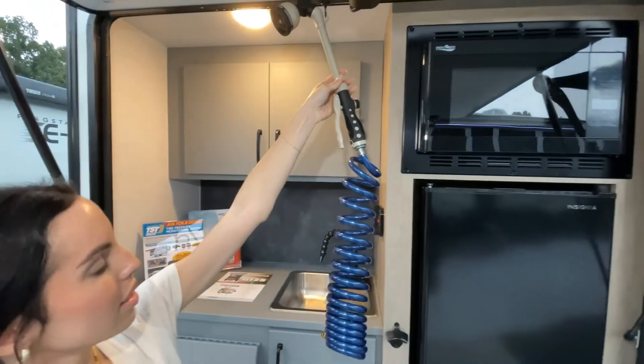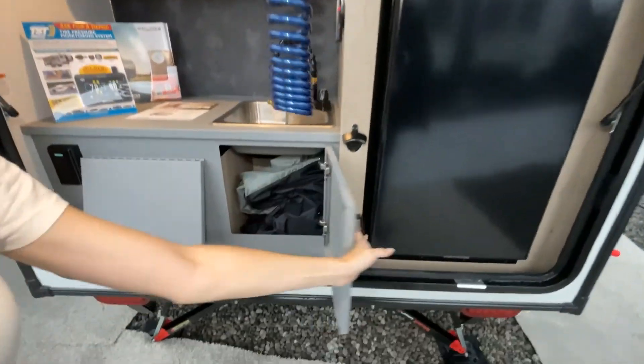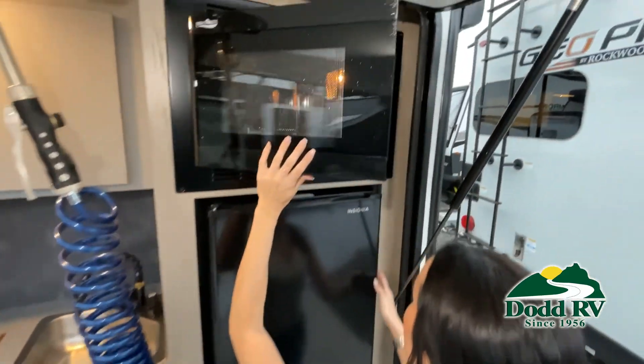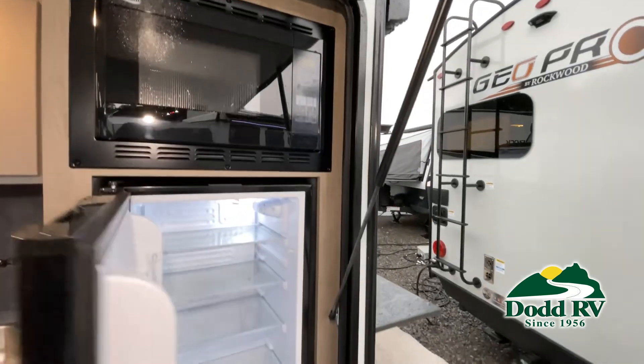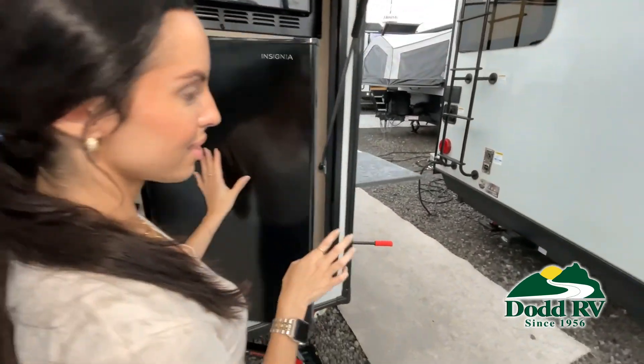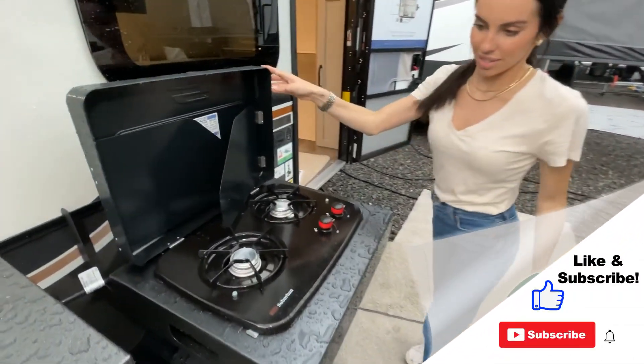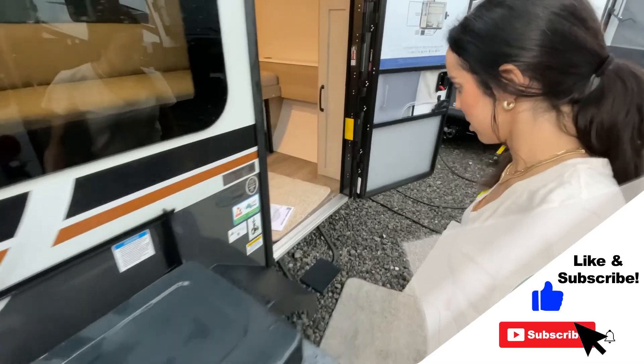This is just one of the many new and used RVs and boats available for you at RV. This walkthrough video is designed to quickly show you the basic layout and features of this RV. If you're viewing it on our website, you'll find all the specifications right below the screen.